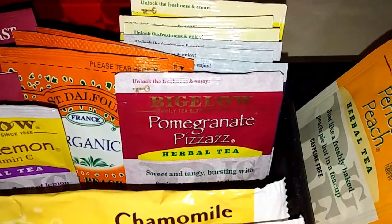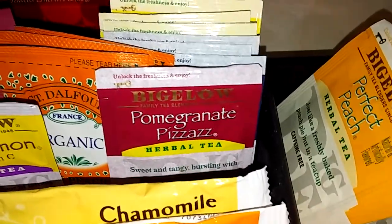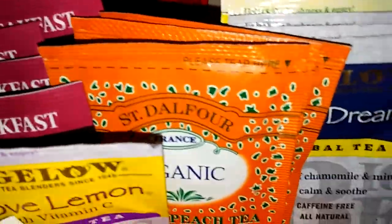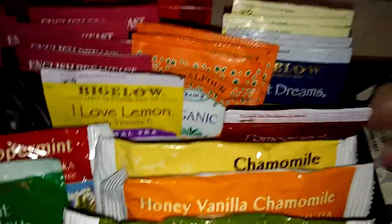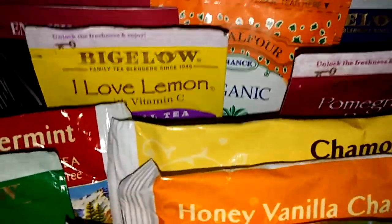Bigelow Pomegranate Pizazz — that's delicious. I've drank all of those except for this one, and I've kind of saved that. It's St. Dalfour from France, Organic Golden Peach Tea. That is delicious too. I've only got three teabags of that left.